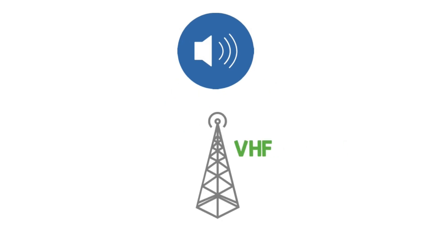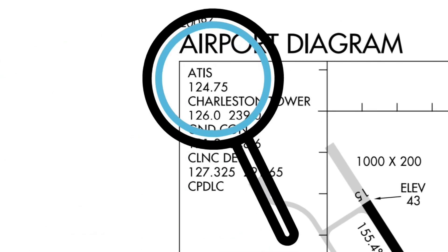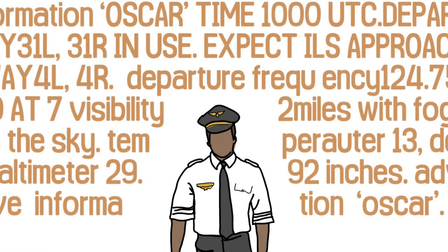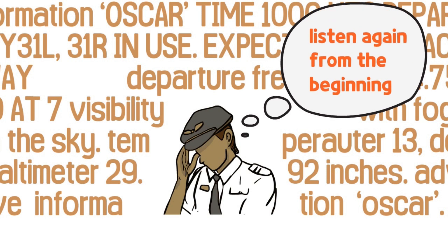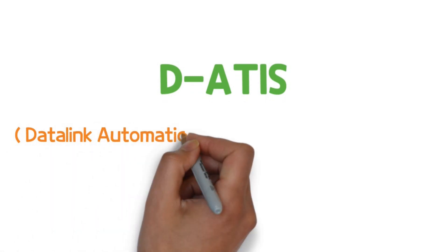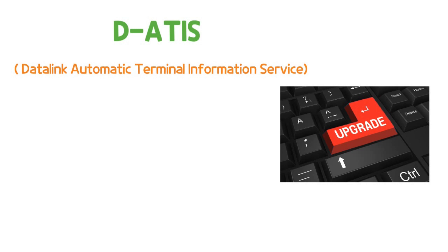Where do pilots receive ATIS? The most basic form is voice. Since each airport operates a VHF or UHF frequency used only for ATIS, the pilot sets this frequency to receive voice information as if listening to the radio. However, if pilots don't take notes while listening, they may miss important information. And in order to listen to the missing part again, pilots have to listen to everything from the beginning. DATIS — short for Datalink Automatic Terminal Information Service — is an advanced way to overcome this inconvenience.